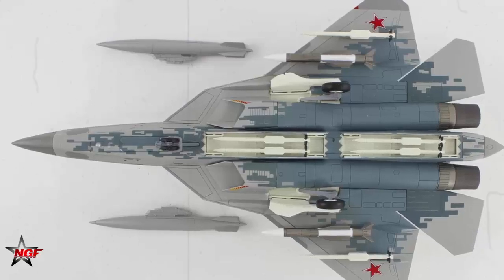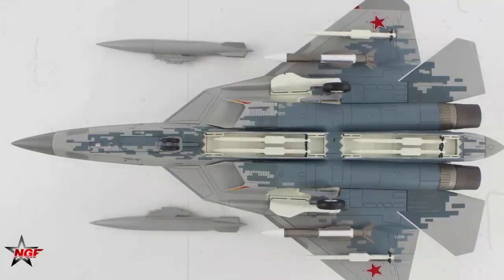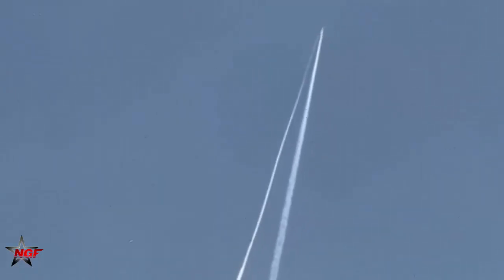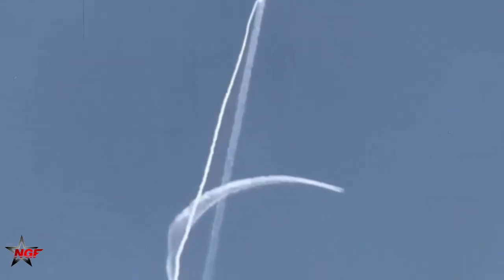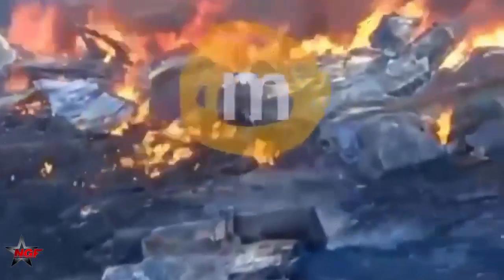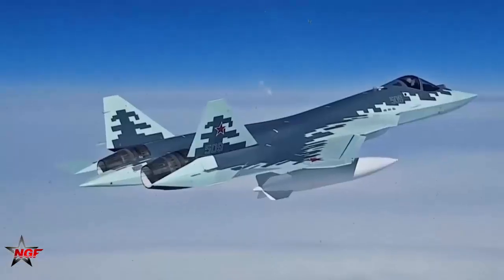Su-57s have been deployed in areas with concentrated Ukrainian air defenses in the past. Notably, in early October, one was used to shoot down a Russian S-70 unmanned prototype that appeared headed for a crash in Ukrainian or NATO-controlled territory. However, most operations are believed to have taken place at ranges that don't expose the jets to significant risk, meaning the compromise to their stealth capabilities is far from a critical issue.